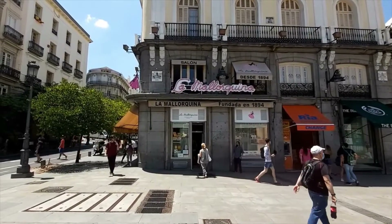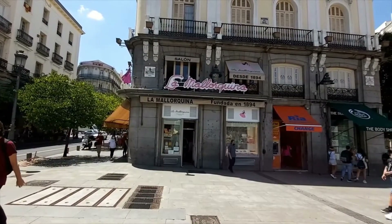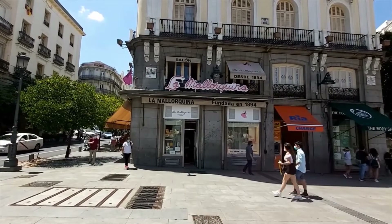La Mallorquina is a Spanish bakery that is very popular and well known for all kinds of desserts and sweets.